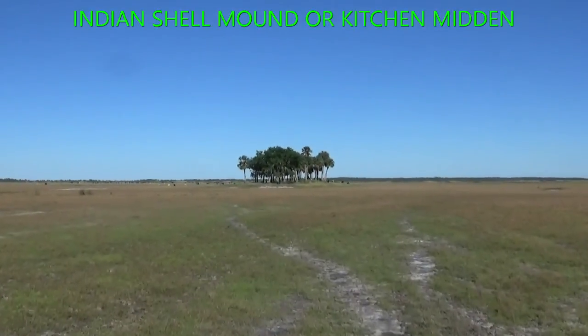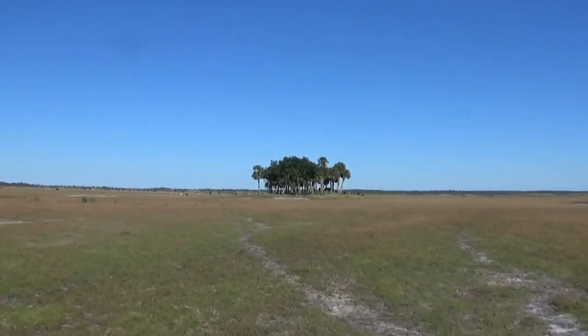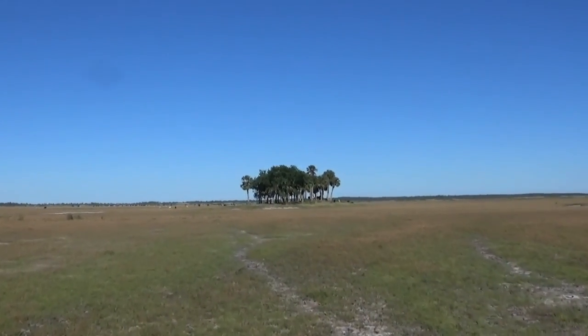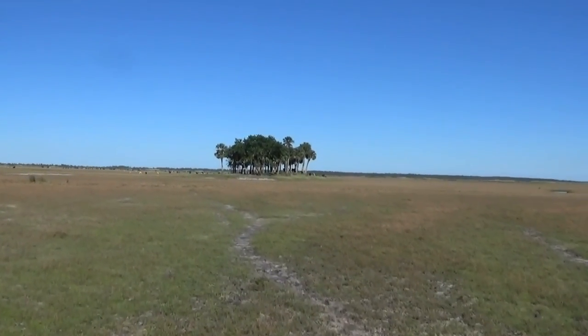Nice shady spot for the cows. This Indian Mound out here all by itself in the flood plain. It's almost like it's a living entity.